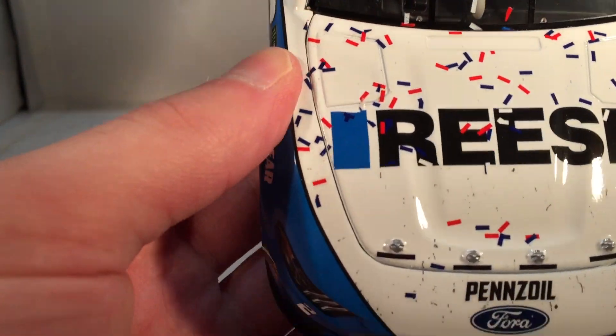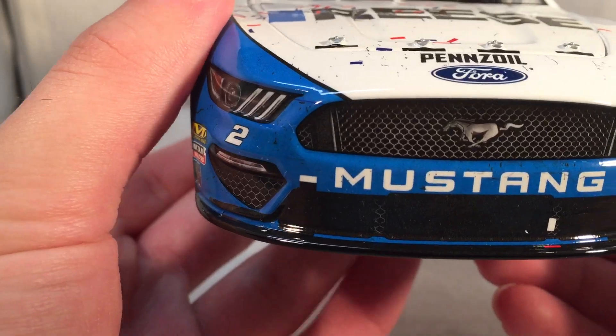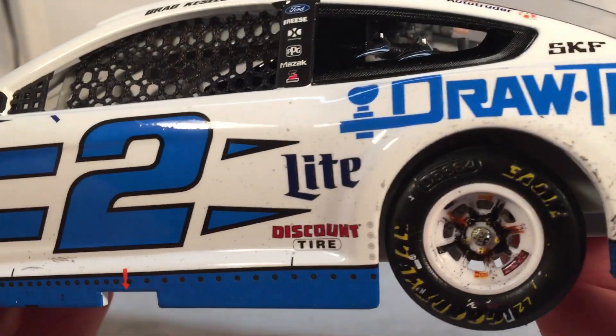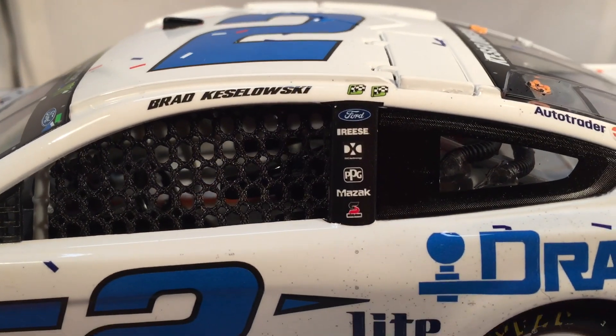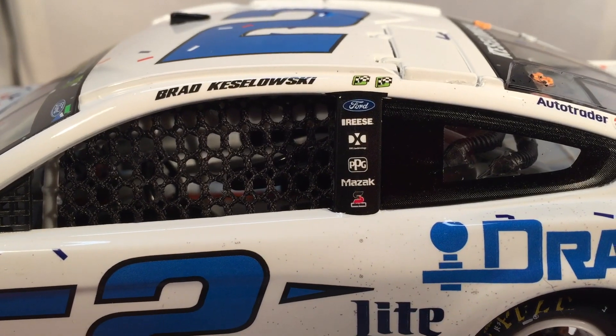Anyways let's get down to sponsors. On the hood you have Reese, Pennzoil, Ford Mustang number two. Down the side you got Draw Tight, Alliance Truck Parts, and Snap-on. Got Miller Lite and Discount Tire in front of the rear wheel. You got Auto Trader and SKF on the C post. And on the B post you got Ford, Reese, DXC Technology, PPG, Mazak, and Safety Clean.